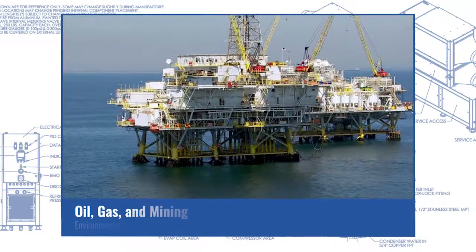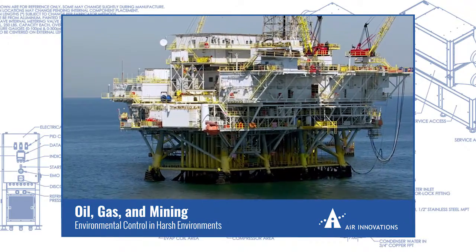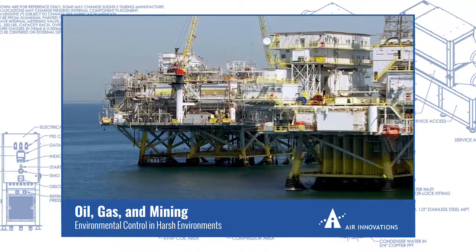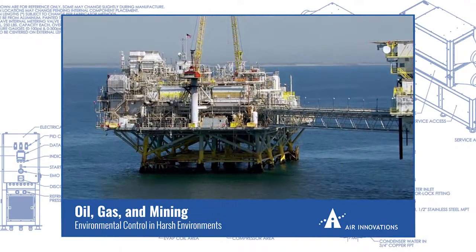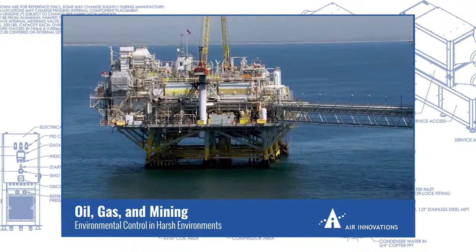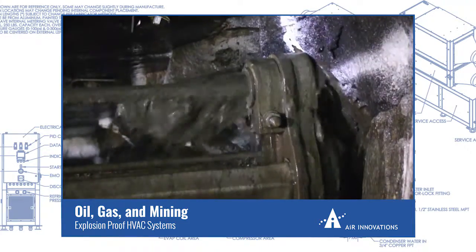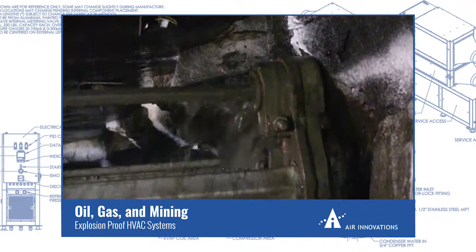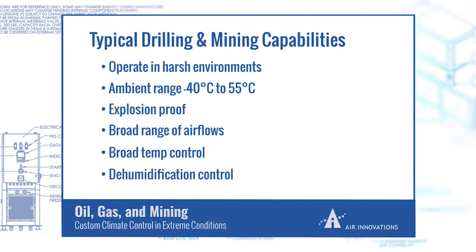Oil, gas, and mining environments are among the harshest anywhere in the world — from offshore platforms with high corrosive salt content and limited accessibility, to drilling and mining in the extreme conditions of desert or arctic locations. Air Innovations has designed and manufactured systems to meet the challenging needs of these industries. For one industry partner, we designed a Class 1 Division 1 Explosion Proof Environmental Control Unit to cool an electrical cabinet. The system is integrated inside the client's cabinet and designed to withstand the harsh environment in which these systems operate.